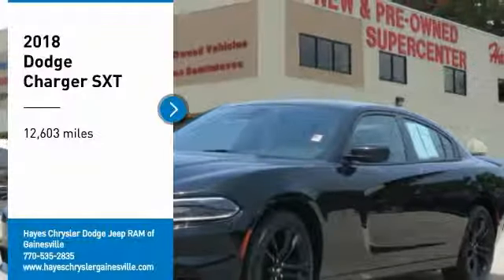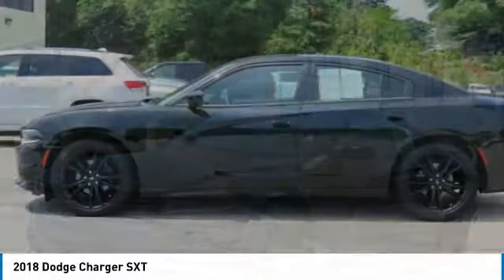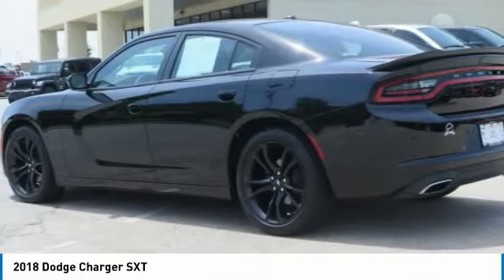Take a ride in the 2018 Charger. Inject some versatility, comfort, and sophistication into your muscle. The Charger is a powerful sedan that excites at every turn.